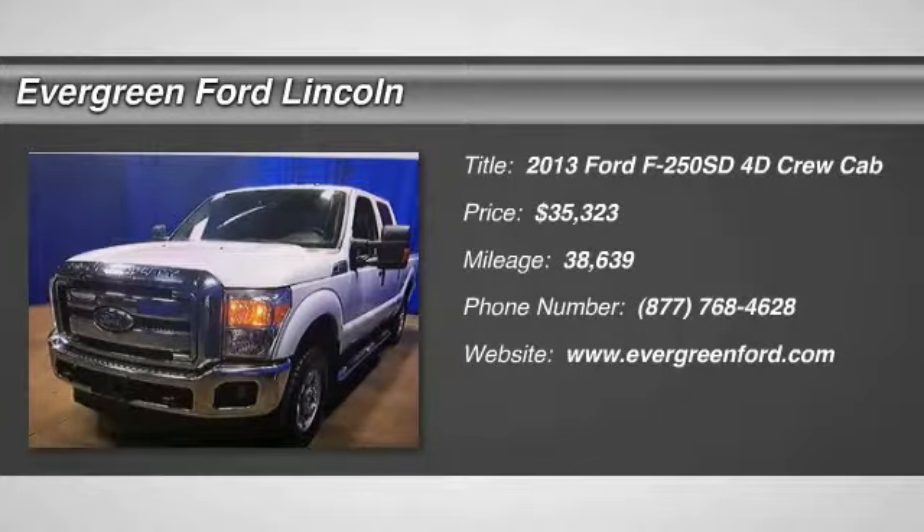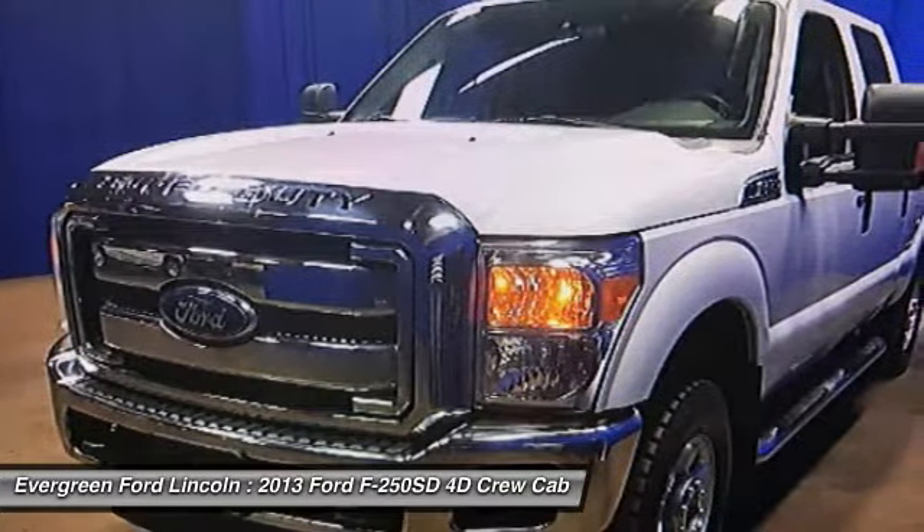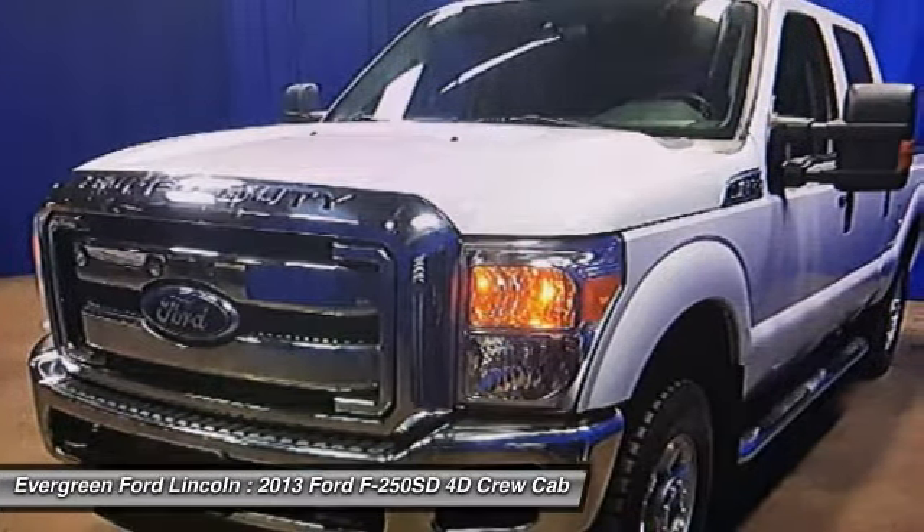Make a great choice today with the 2013 F-250 Super Duty. Head-to-head fuel efficiency, head-to-head towing, head-to-head torque.